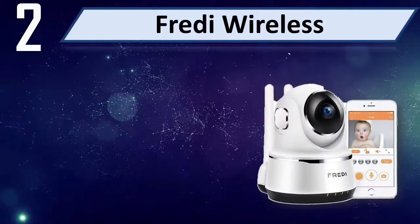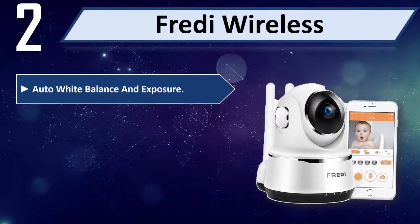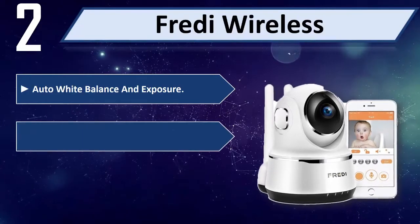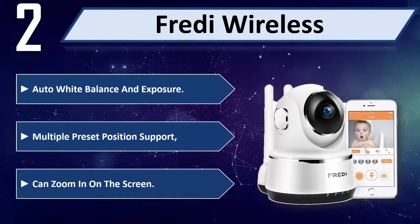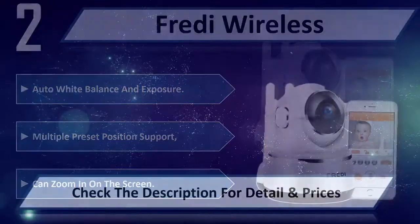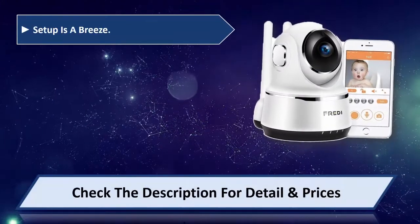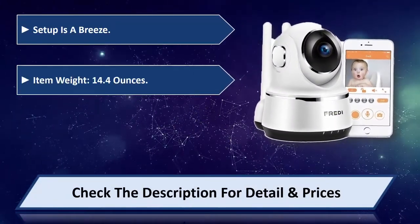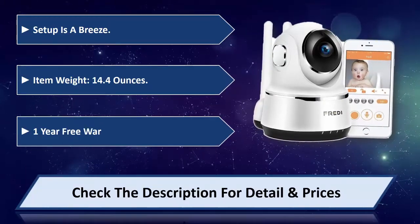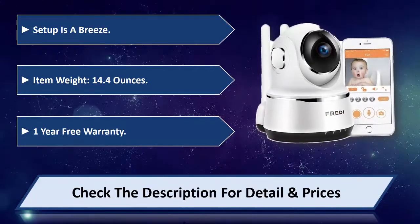Number 2: Ready Wireless. This monitor features auto white balance and exposure, multiple preset position support, and the ability to zoom in on the screen. Setup is a breeze. Item weight is 14.4 ounces, and it comes with a 1-year free warranty. Please check the description for detail and price.